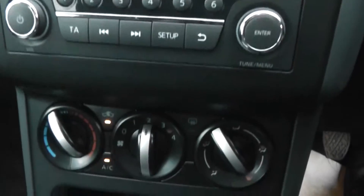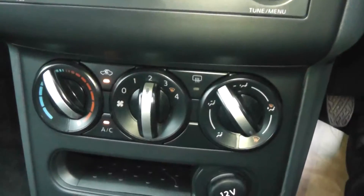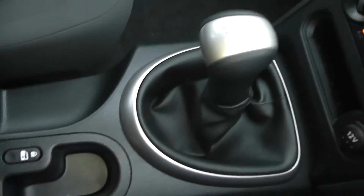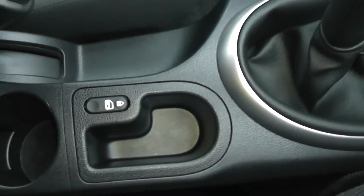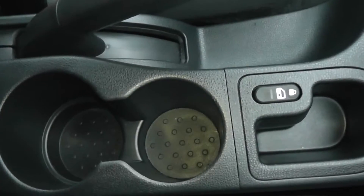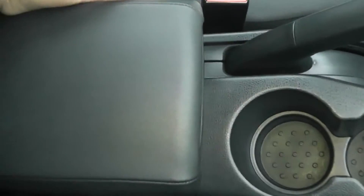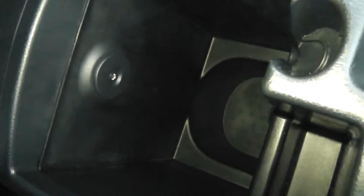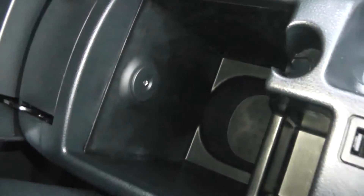Below that we have the manual air conditioning unit, a 12V accessory socket, and the 5 speed manual as mentioned earlier. Down the centre you can see there's an interior central locking button, a couple of cup holders, and underneath the armrest there's quite a deep storage area with a headphone socket where you can connect your MP3 players or iPods.